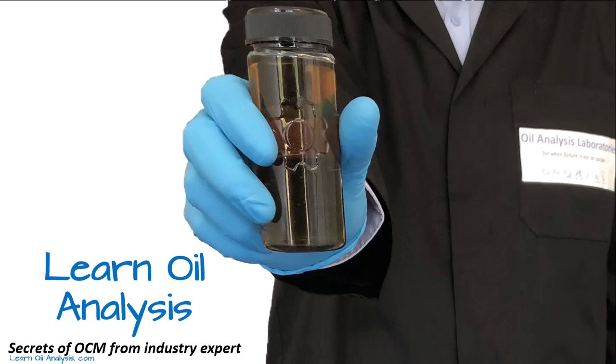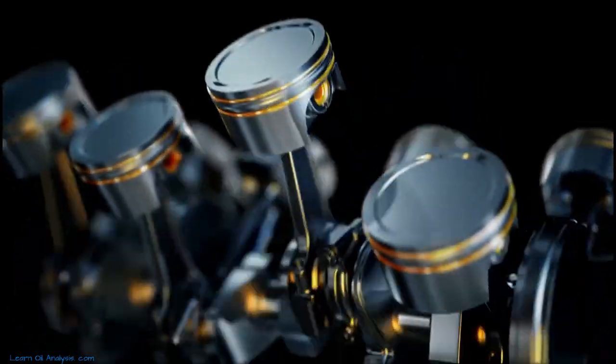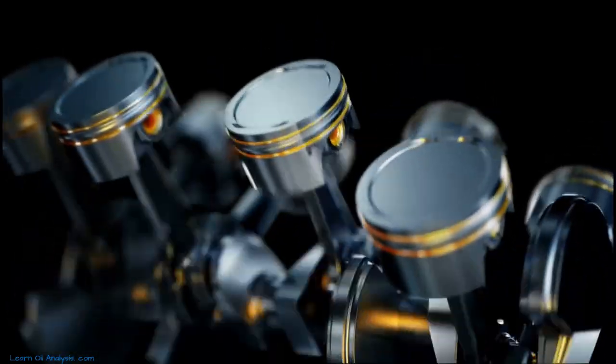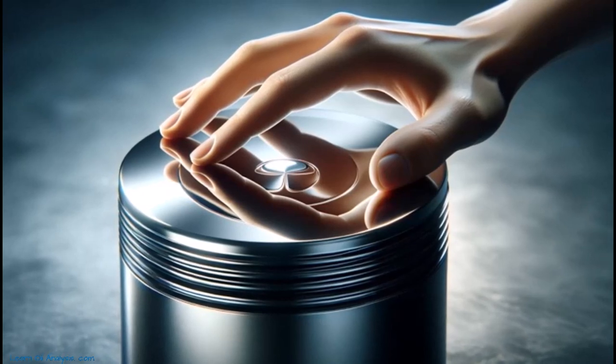Have you ever wondered how crucial lubrication is in engineering? It's not just about making things slick and smooth. Lubrication is a science, a pivotal element in the world of engineering that keeps our machines running efficiently and effectively. Today, we're going to explore the fascinating world of lubrication, delving into its principles and types.